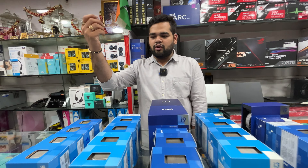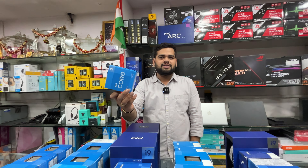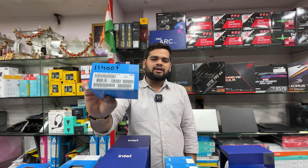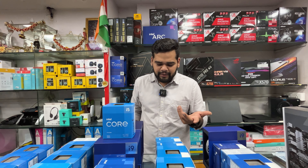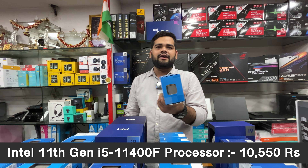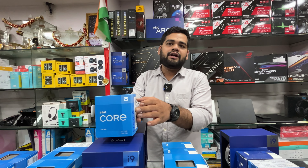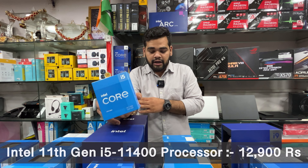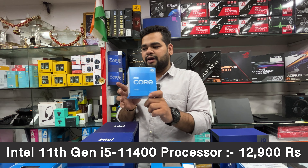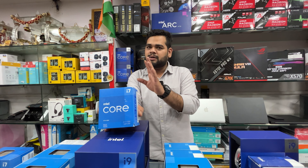Let's start directly with the i5-11400F — 11th generation processor. This is your basic option and it's priced at ₹10,550 with three years warranty. Then we have the i5-11400 with integrated GPU — the same 11th gen i5 — priced at ₹12,900. After that we have the i7-11700F, which is the F series meaning no integrated GPU, so a dedicated GPU is necessary.